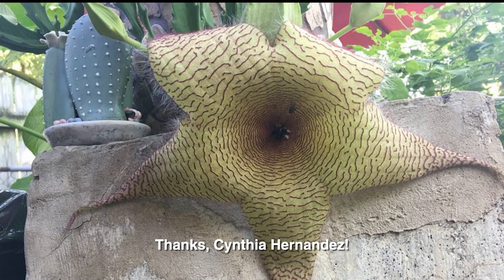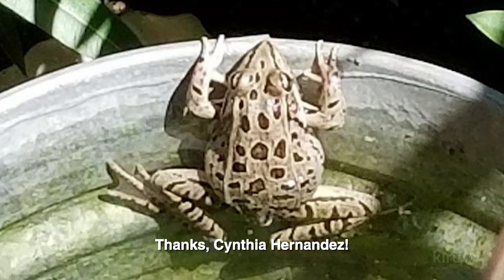Add organic matter, such as good quality compost, to the planting bed and water Don Juan regularly during the hottest, driest of times. Plant in at least six hours of full sun and mulch the soil around the root zone. From our viewers, Cynthia Hernandez sent in a great shot of her starfish cactus, Stapelia grandiflora, also known as carrion plant, and Susan Velzi captured this happy little toad.